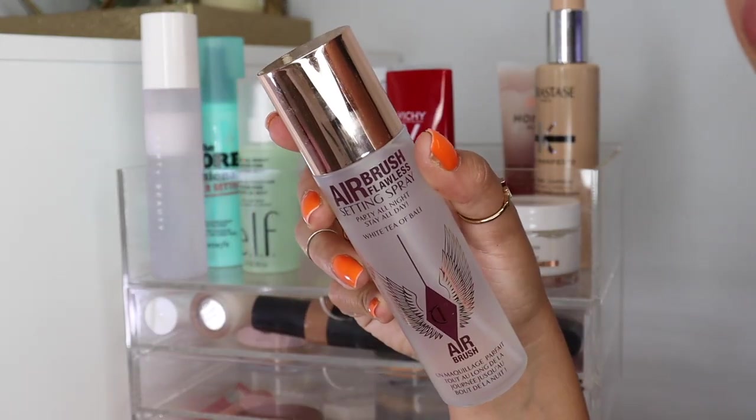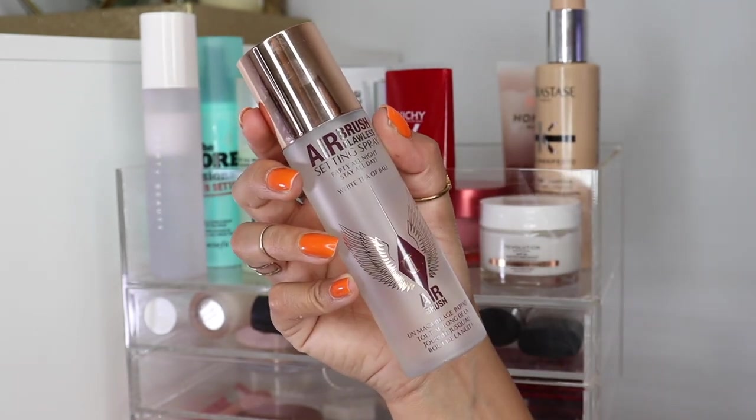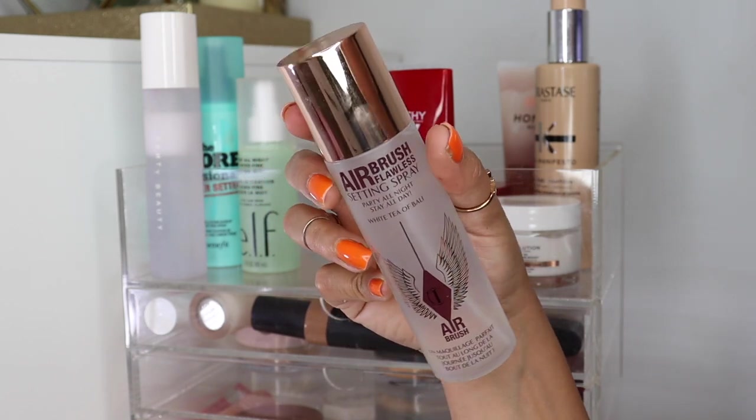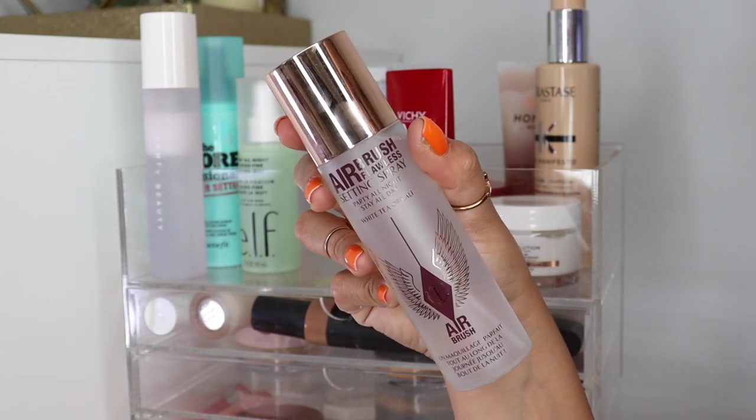And then something that's on the higher end — this is the Airbrush Flawless Setting Spray from Charlotte Tilbury. Stay tuned, I'm going to be doing a full face of Charlotte Tilbury soon because I love so many of her products, but I have yet to try this one.